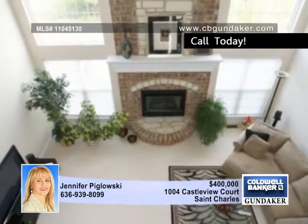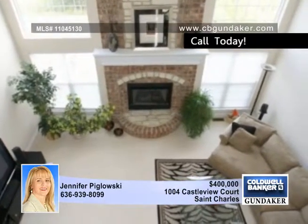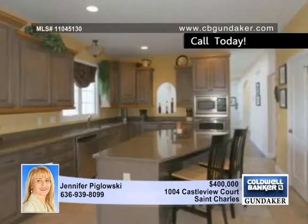Enter to a dynamic two story entry foyer and great room with a floor to ceiling brick and stone gas fireplace surrounded by an impressive wall of windows.